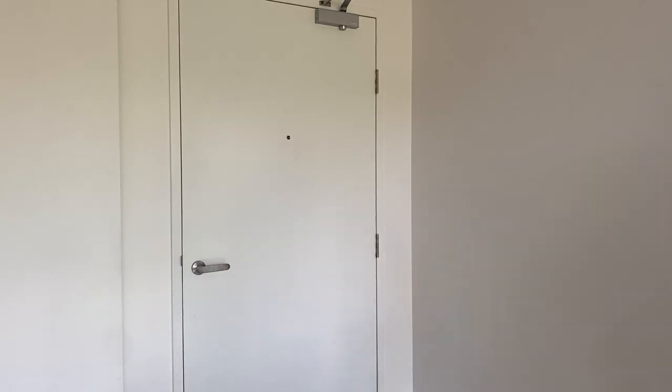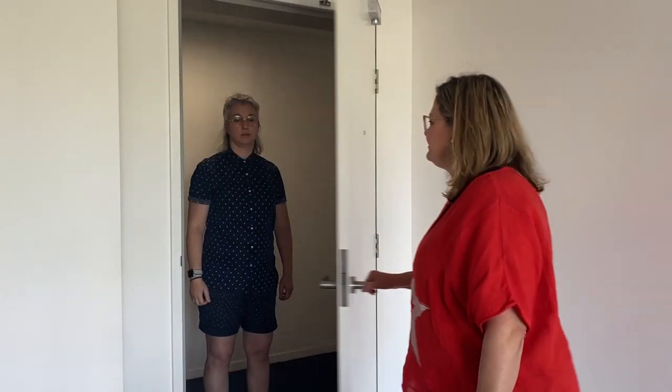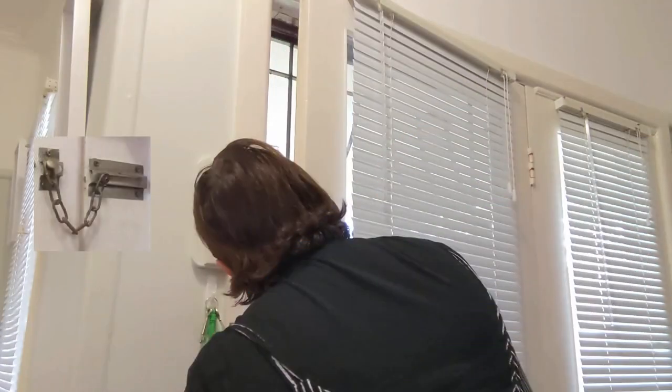If you hear a knock at the door and look through the peephole and know the person, then you can safely open the door. If you have a safety chain on your door, always put the chain on to answer the door.